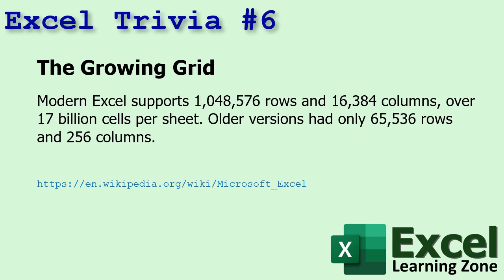Number six: modern Excel supports over a million rows and over 16,000 columns — over 16 billion cells per sheet. Older versions had only 65,000 rows and 256 columns, which will cause a major problem that we'll talk about later.